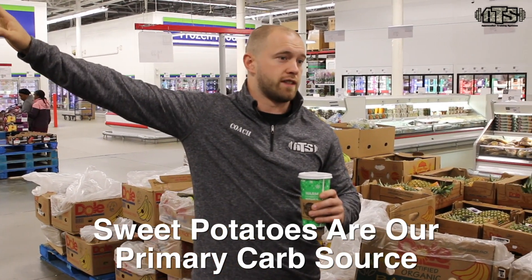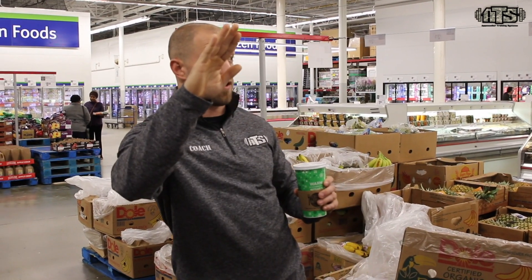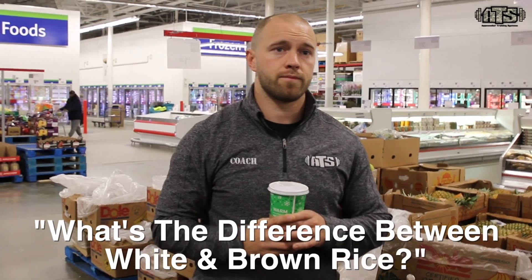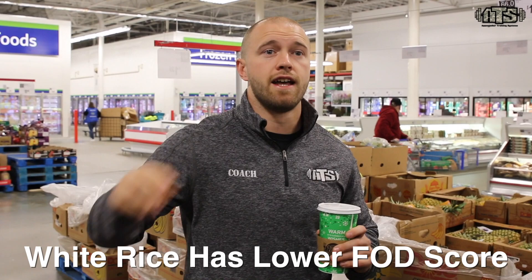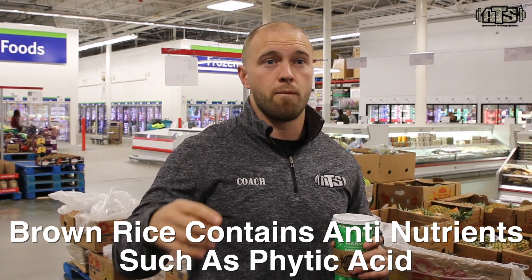Sweet potatoes are going to be our primary carbohydrate source aside from white rice. Sweet potatoes come with a ton of health benefits and a micronutrient profile that's simply unmatched by regular potatoes — get at least one in every single day. White rice is your other primary carb. White rice is highly digestible, has a lower FOD score, and you can turn it over fast and eat again. Brown rice actually contains phytic acid, which makes it harder to digest and strips nutrients from the rest of what you eat.